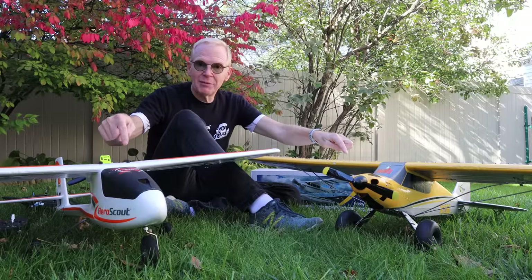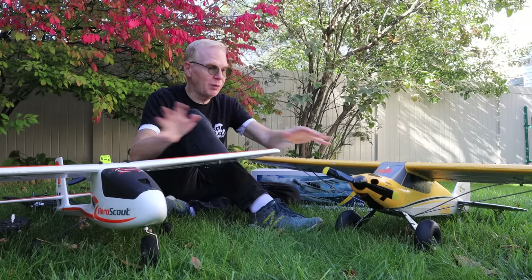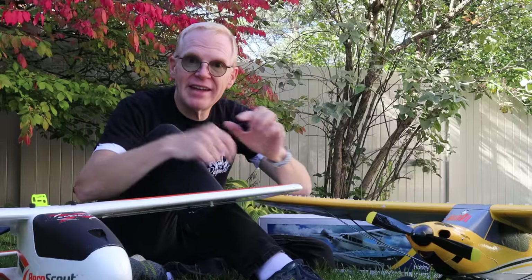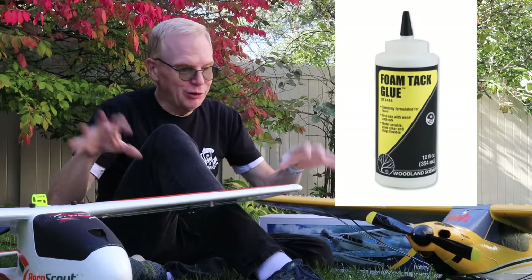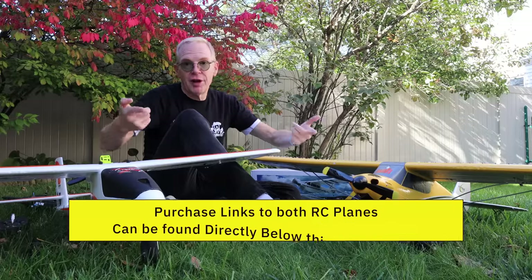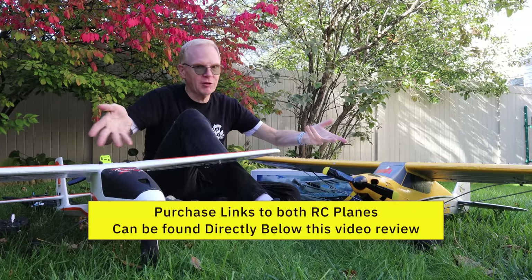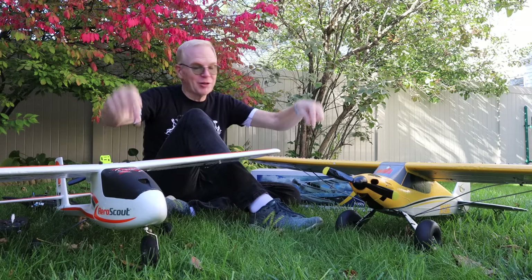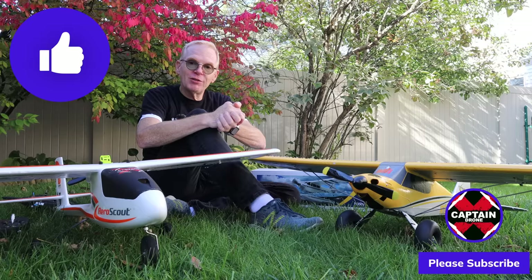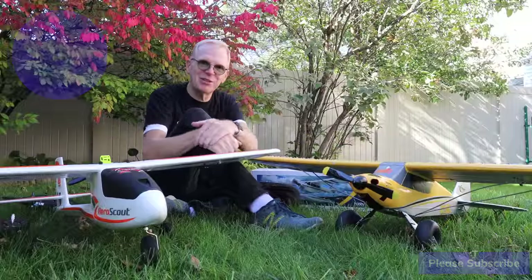So there you have it — these are the two planes that got me into the RC plane hobby. If you want to get into it, I highly suggest buying one of these ready-to-fly kits where you get everything. If you ever damage or crash one, there's a glue called Foam Tack — it's for foam — and you just glue everything back together. If you have questions, post them below. There are links below to find these planes, and I think they're on Amazon too — great Christmas gift. Thanks for watching, please give it a thumbs up, and I'll catch you in another video with RC planes and drones. Bye!